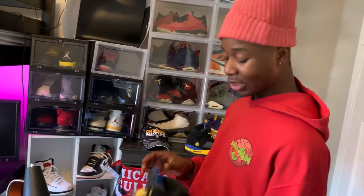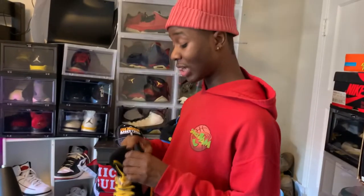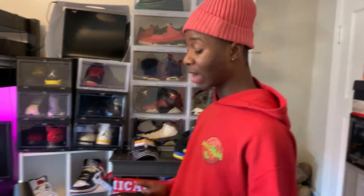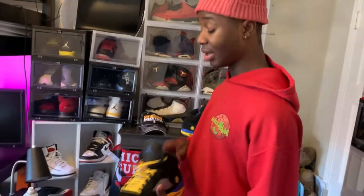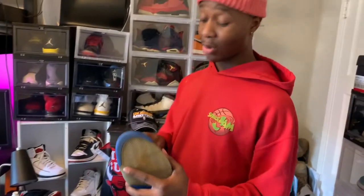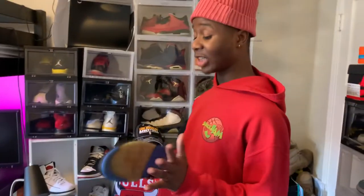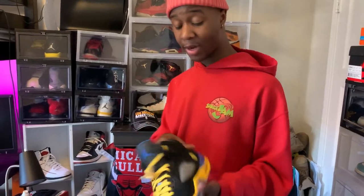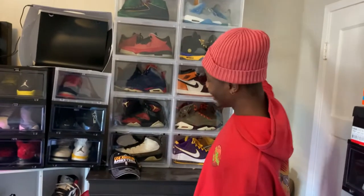These are super dope and very hard to find. These are a size 10 and a half which I can't fit - I'm a true size 11 in nubuck. Finding these in size 11 is going to be rough. If you have an authentic pair in size 11 and would like to trade, hit me up - I would like my actual true size.